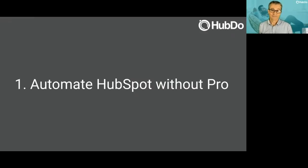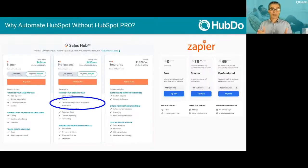Number one: automate HubSpot without Pro. I'm not sure you'd see a HubSpot person present this, but it makes sense — when you upgrade to Pro you get automation, sales sequences, and deal stage automation. But the price jump from Starter to Pro might not be something your business is ready for. That doesn't mean you can't automate. You can use Zapier to do a lot of automation. Some things I'll show you can be done with Zapier free, or you might need Starter or Pro, but the cost is pretty reasonable and it works on HubSpot Starter.